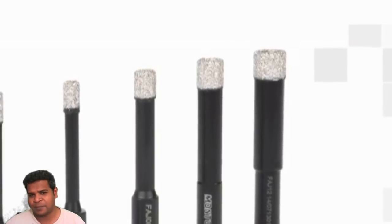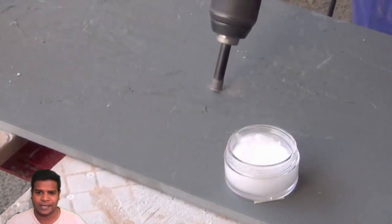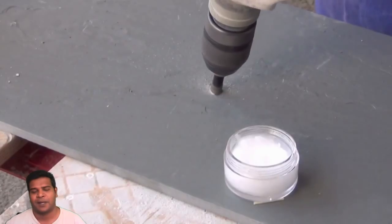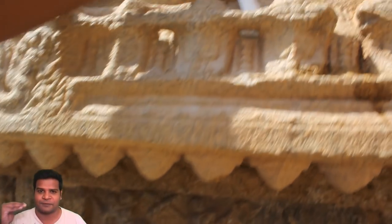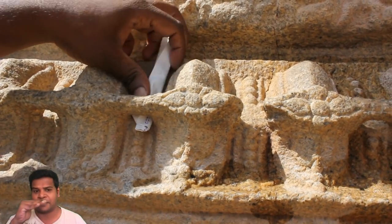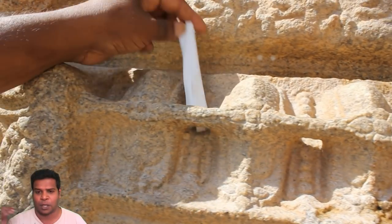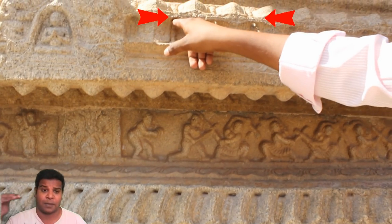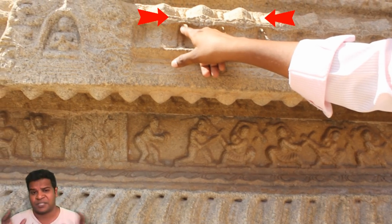Today we use diamond tipped drill bits to create such holes on granite, but how was it done in ancient times? But there is something much more fascinating. Directly above this series of holes, we can see another row of holes a little bit bigger than the ones below, and there is a third row of holes right above this as well, making the pattern much more complex.